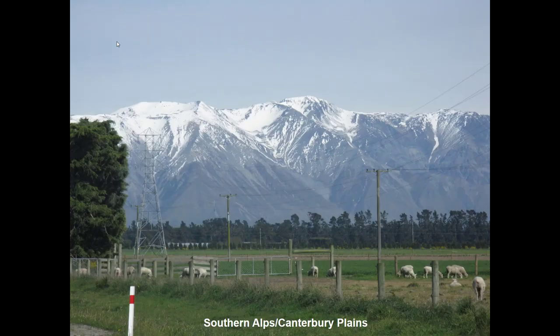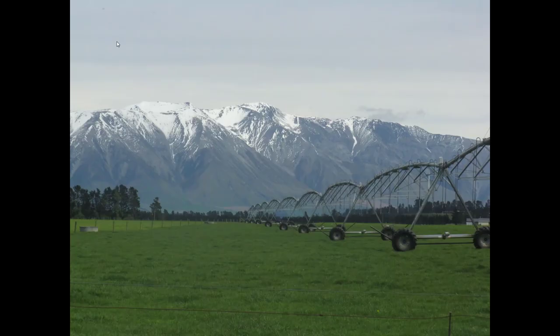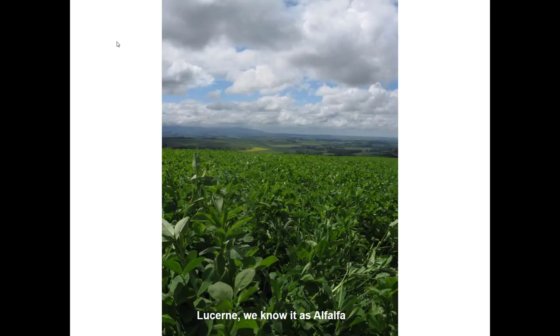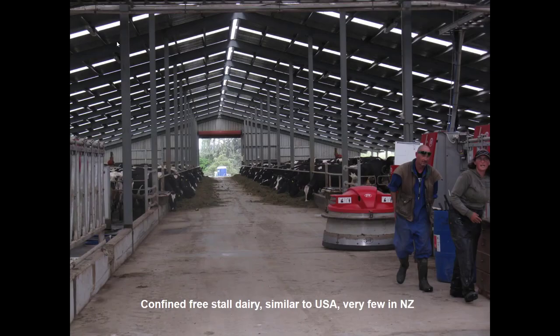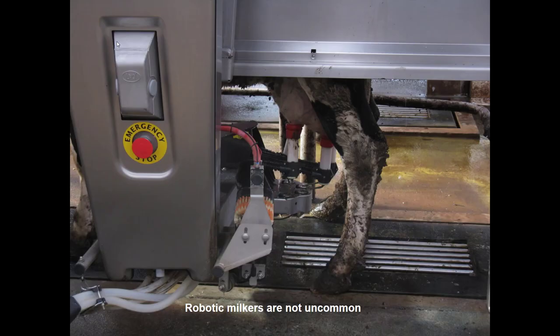Now we're on the South Island. These are the Southern Alps in the background and the Canterbury Plains in the foreground, with lots of irrigation. This is the only field of alfalfa — they know it as lucerne — that we saw in New Zealand. We saw some pastured hogs rotated just like sheep and cattle. There was also a confined freestall dairy — we could see lots of those in the U.S., but very few in New Zealand. Those cows were milked by robotic milkers, which are actually pretty common there.